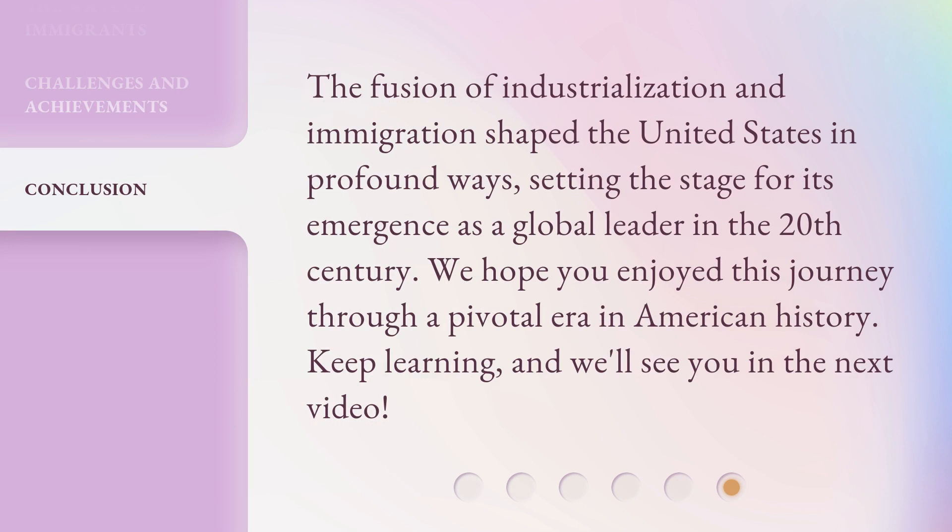The fusion of industrialization and immigration shaped the United States in profound ways, setting the stage for its emergence as a global leader in the 20th century. We hope you enjoyed this journey through a pivotal era in American history. Keep learning, and we'll see you in the next video.